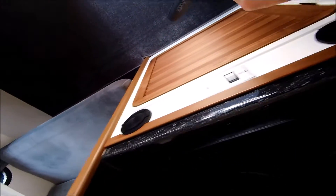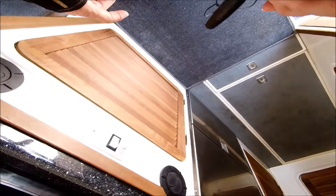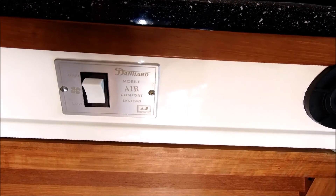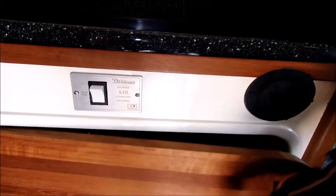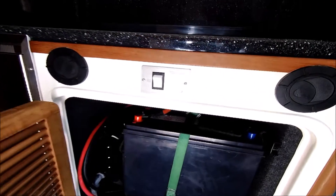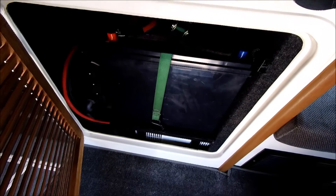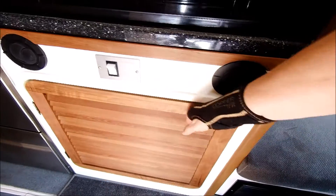It also has an air conditioning system. We'll open up this panel — it contains the batteries.